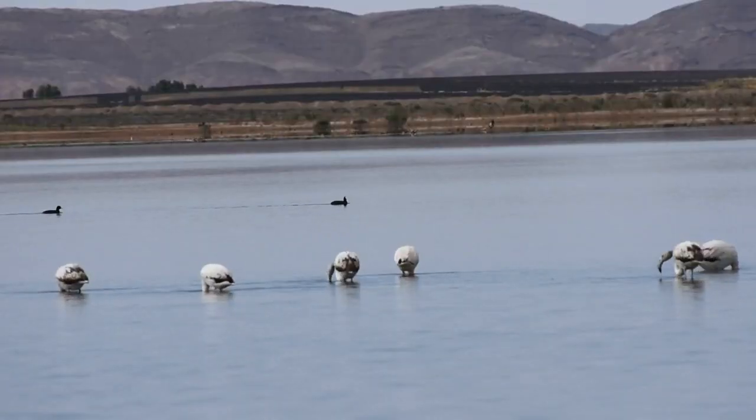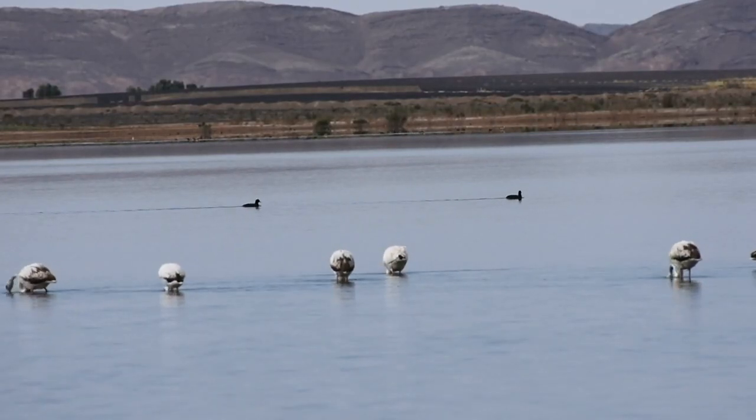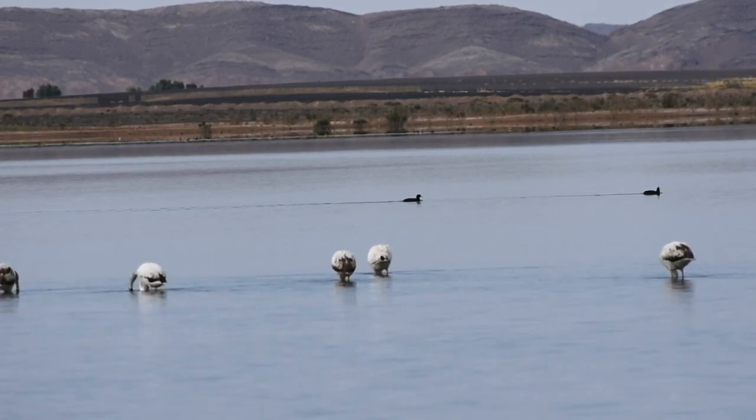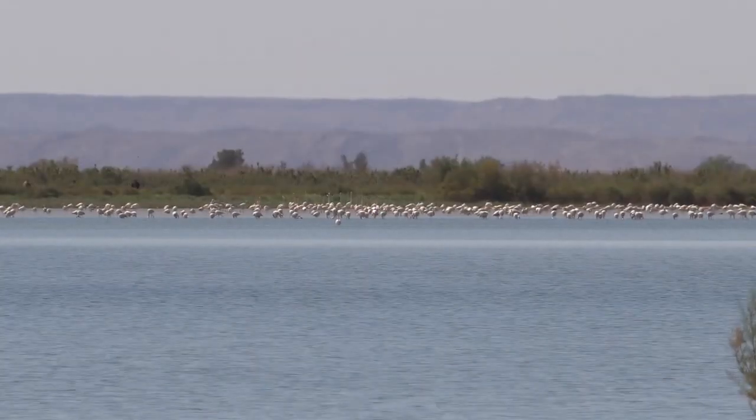Flamingos tend to enjoy shallow water and mudflats. They stir up mud and suck up whatever organisms they can find in the water, such as small crustaceans, algae, and insect larvae, making this body of water the perfect rest stop for these birds.